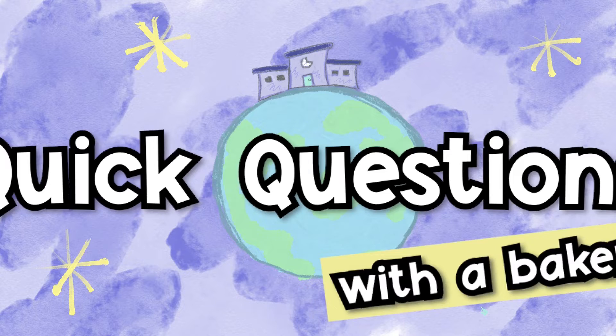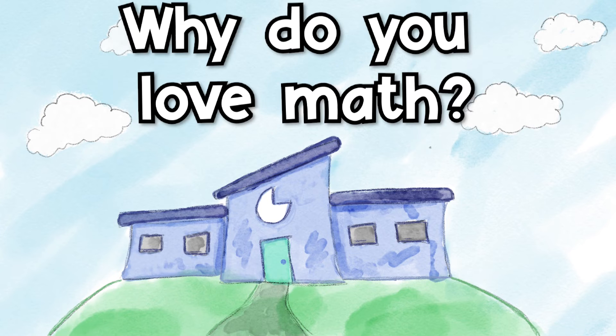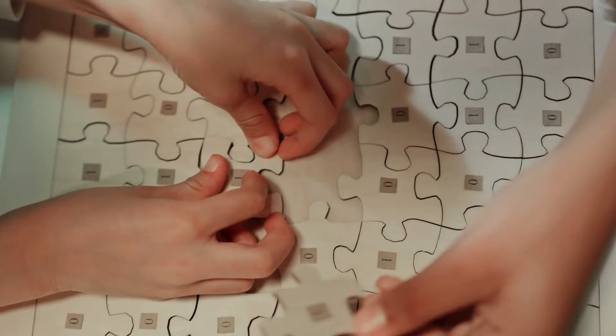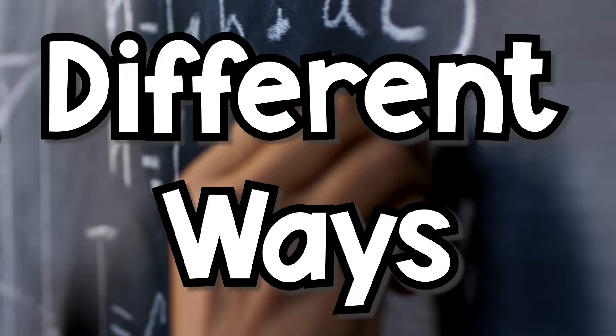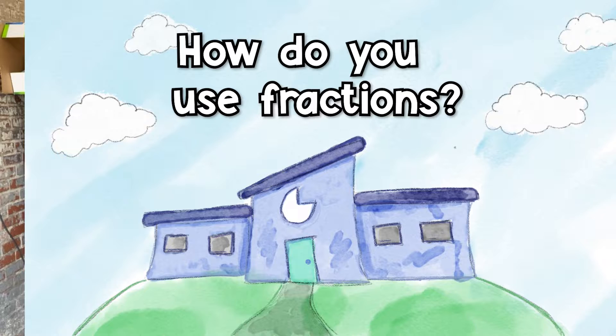Quick question with the baker: why do you love math? I did love doing math when I was growing up. My favorite thing was figuring it out. I'm a lover of puzzles and math games. There was always a correct answer — never open to interpretation — and there were always different ways to get to the correct answer. Those are the things I really loved about math growing up.